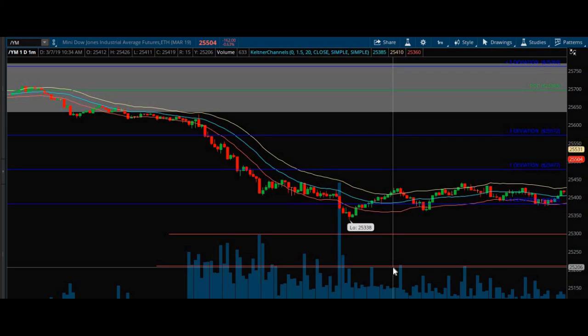Well hello there, Trey Campbell here coming at you with a recap video on 3-7-2019. The green streak is over — 37 days green — so I took on a red day today. It was a pretty bad day, but I was able to cap the loss. I ended up being down about $700. All in all, it wasn't terrible — one red day in 37 days.